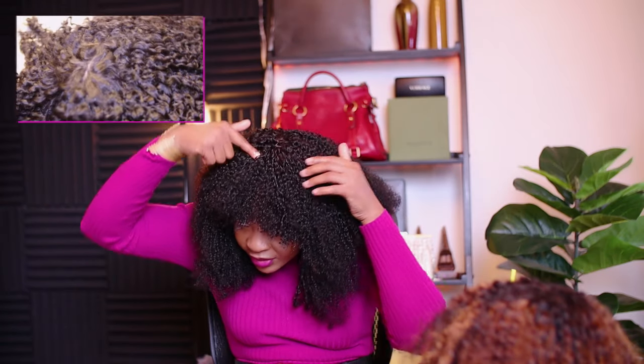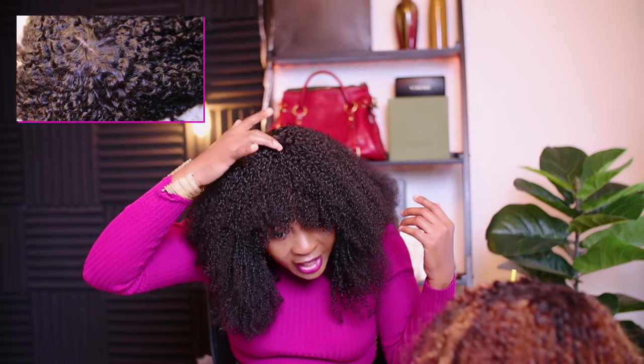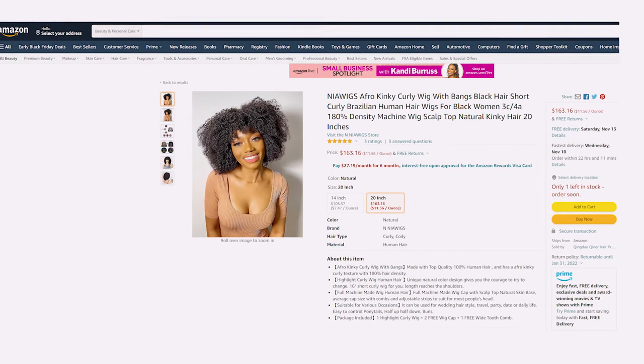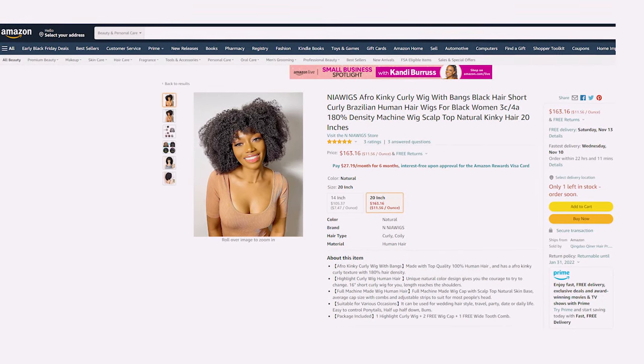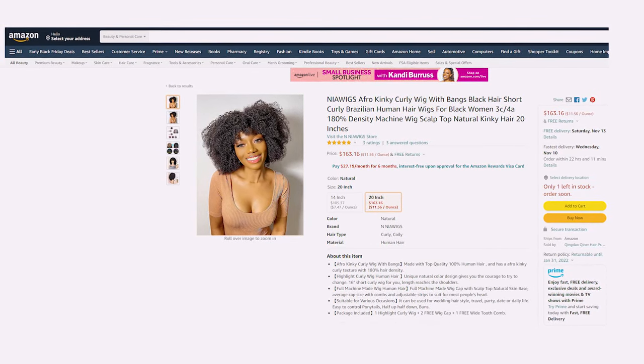Right out of the package, the hair kind of looked crazy to me. Although it looks really natural like the hair is coming from your scalp, it does feel super fake — it feels like you are touching paper or something. I got this hair for $163 without tax, and I got the 20 inches because I wanted to have some super big, full hair. The hair is pretty full as you can see.